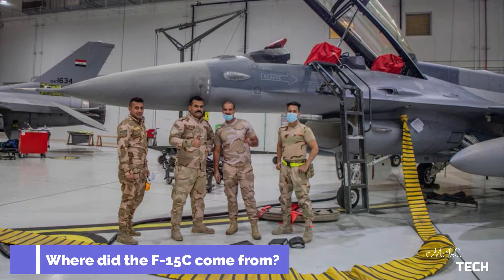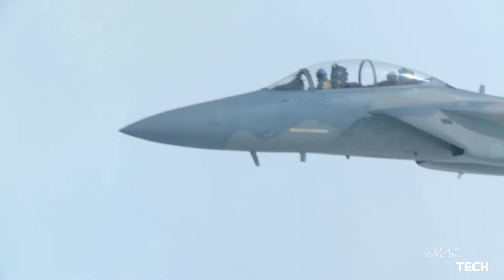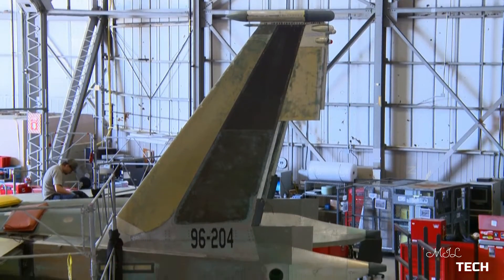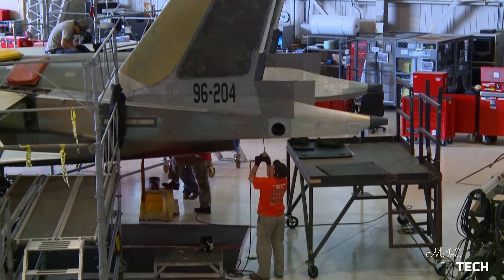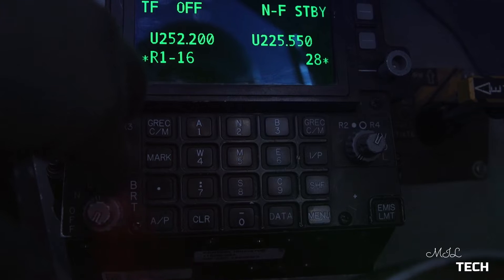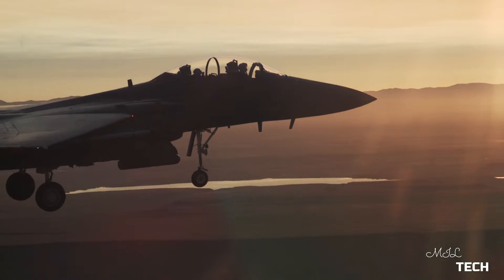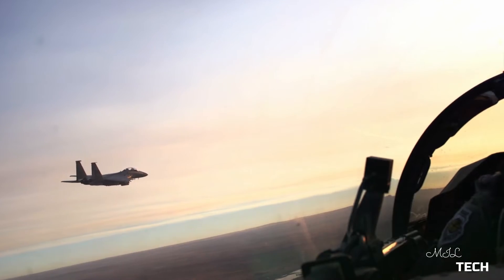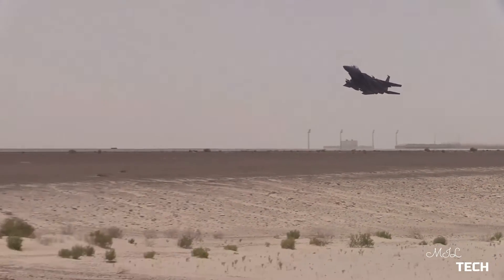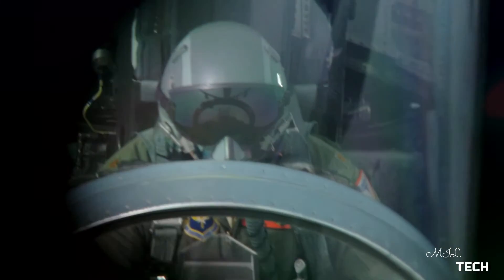Where did the F-15C come from? The F-15C is an enhanced variation of the original single-seat air superiority fighter. During the mid-1960s, the F-15 Eagle became the product of the Fighter Experimental, or FX, concept. During the Vietnam War, the Department of Defense recognized the need for the US to possess a dedicated air superiority fighter.